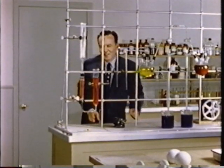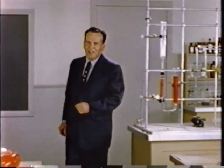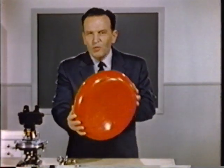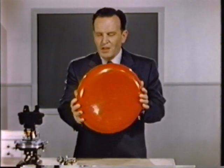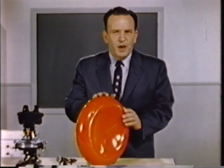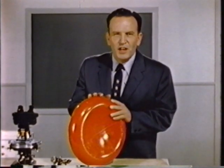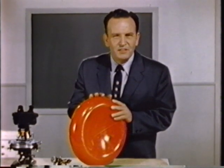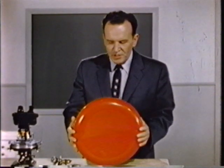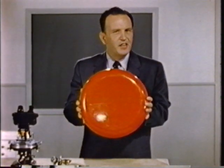Hello there. Welcome to Moody Institute of Science. Do you know what this is? It isn't a model of a flying saucer or a spaceship. But it is an accurate model of the principal carrier in the most amazing transportation system ever devised. It's a red blood cell, increased in volume 100 trillion times.